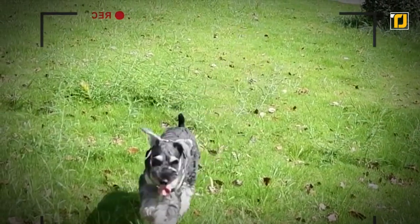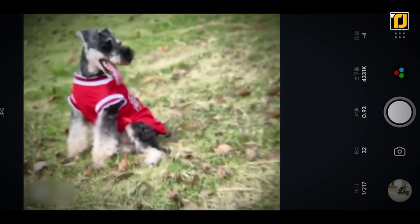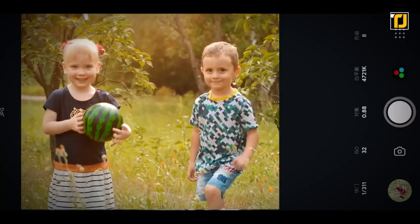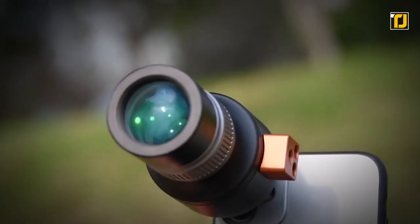It also supports low-light video and photography. It's a pretty light piece of equipment made up of durable and lightweight aluminum. The aperture dial on the lens is easily one of the best. You'll be photographing like a professional with this purchase.